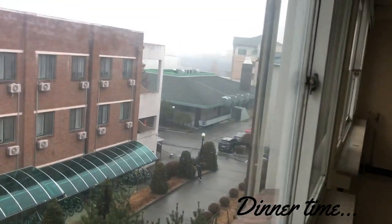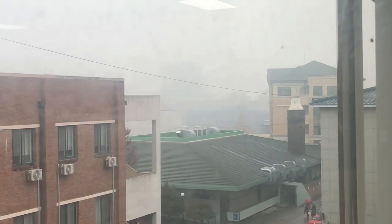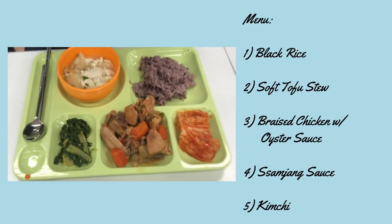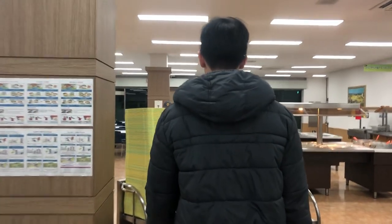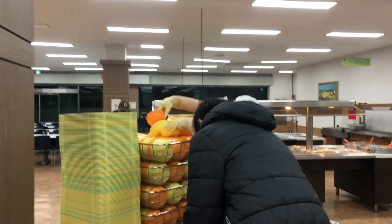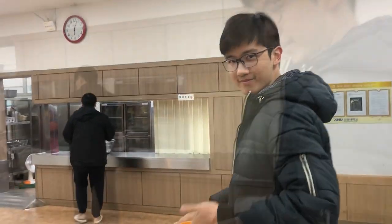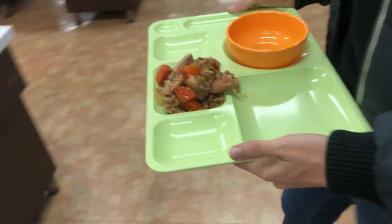Moving on to dinner time. Just like lunch, the dinner is also a Korean-based menu. Like most cafeterias, you have to take the food all by yourself. The first one we'll be getting is the braised chicken with oyster sauce. It's rationed by the cafeteria staff so that everybody can get a fair share.